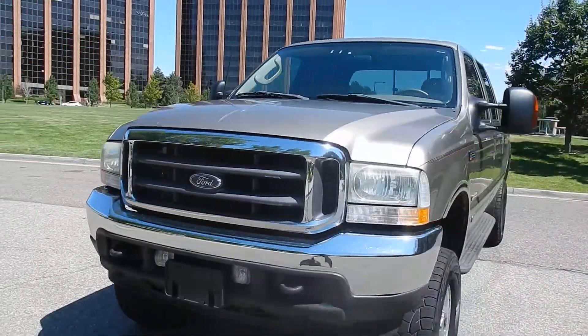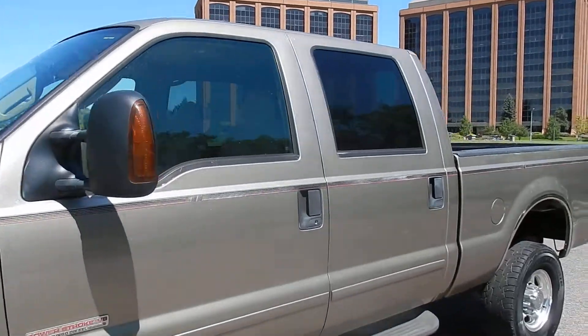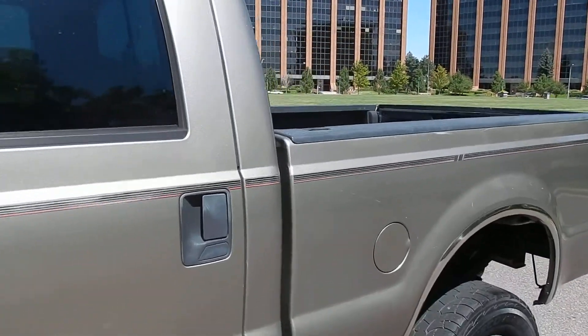The grill's in excellent condition, front bumper, rear bumper. A bed liner is on the back, on the bed — it's Rhino lined.